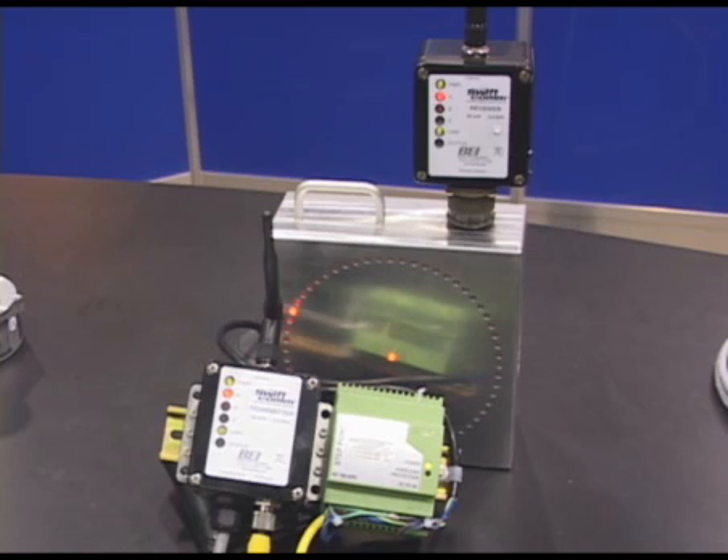BEI's new proprietary SWIFTCOM wireless interface operates on a 2.4 GHz ISM radio band and uses adaptive frequency hopping protocol.